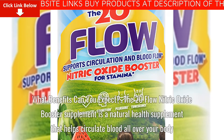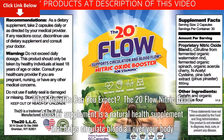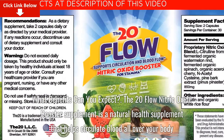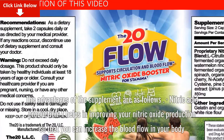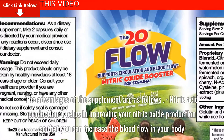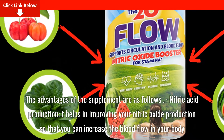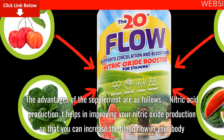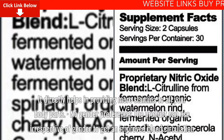What benefits can you expect? The 20-Flow Nitric Oxide Booster Supplement is a natural health supplement that helps circulate blood all over your body. Nitric oxide production: it helps in improving your nitric oxide production so that you can increase the blood flow in your body. It directly helps in providing more stamina to all your body parts.